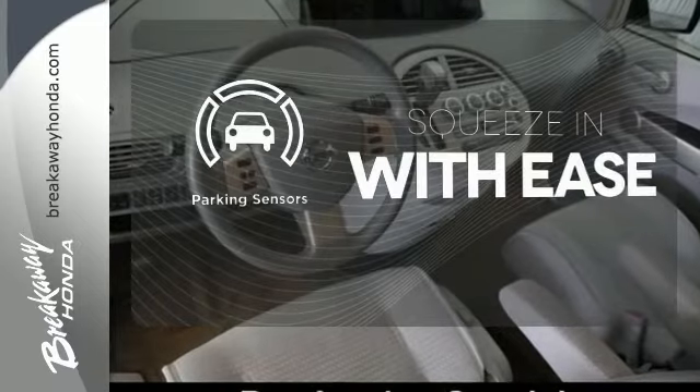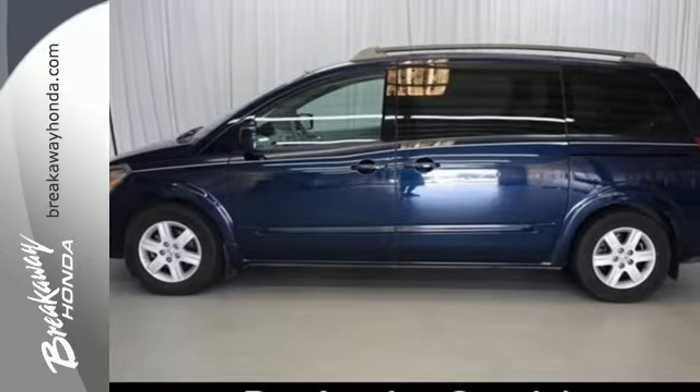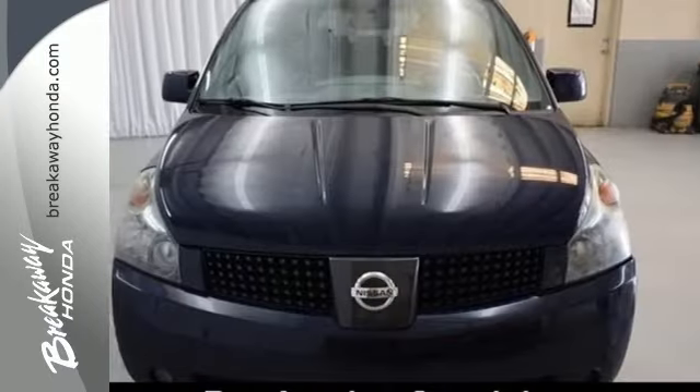The parking sensor lets you squeeze into those tight spots with ease. Look around the road and you'll see lots of Quest minivans, many with hundreds of thousands of miles on them. That's because Nissans are built for durability and longevity.